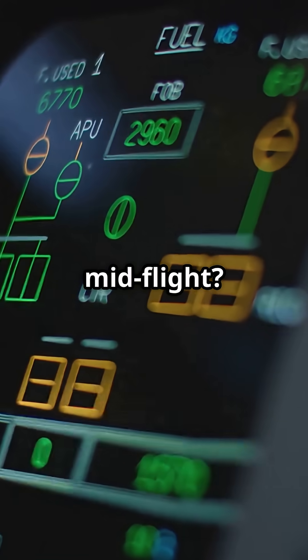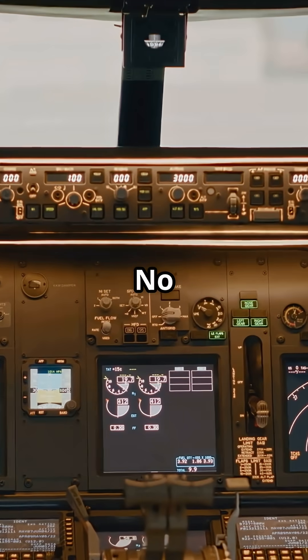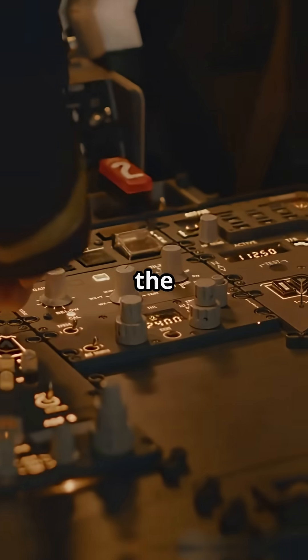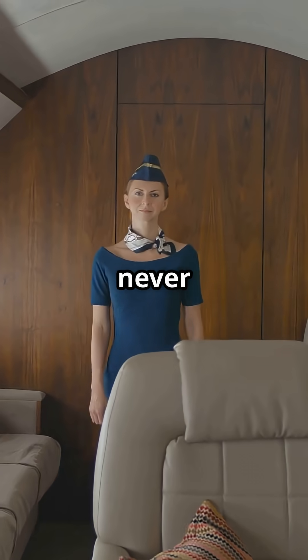Lose a system mid-flight? The plane reroutes power automatically. No sharp movements, no degraded handling. To the pilots, it's just a checklist item. To you? You'll never know it happened.